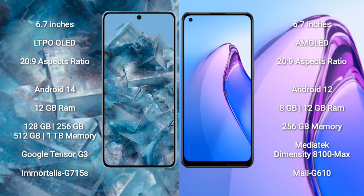Google Pixel 8 Pro runs on the Android 14 operating system. Oppo Reno 8 Pro runs on the Android 12 operating system.